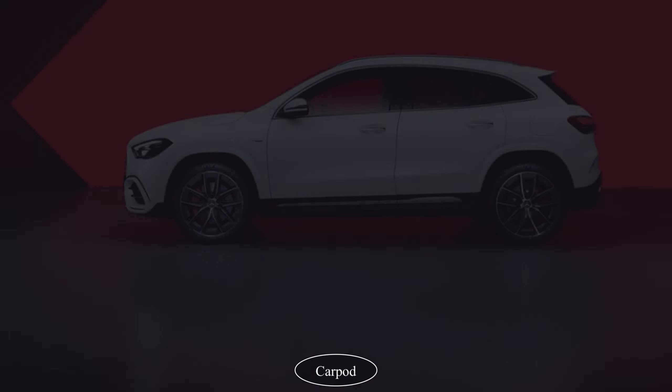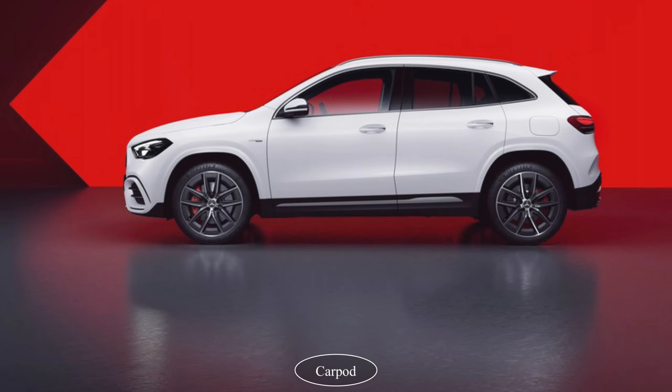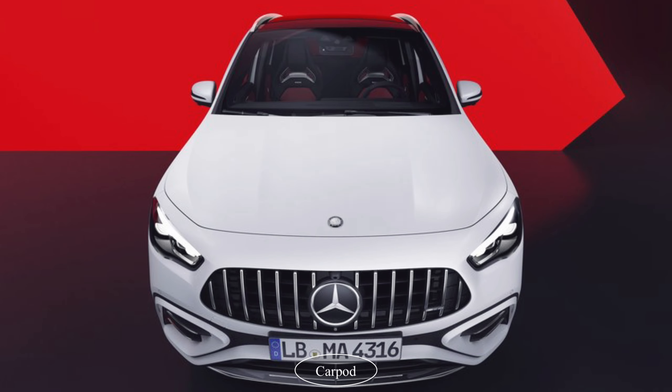The real highlight of the GLA35 AMG is its performance. Under the hood is a turbocharged 2-liter 4-cylinder engine that produces 302 horsepower. Power is sent to all four wheels through an 8-speed dual-clutch automatic transmission.